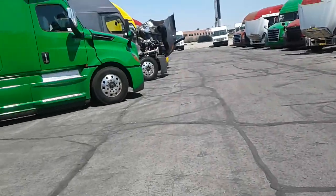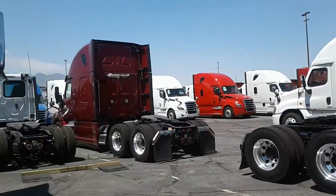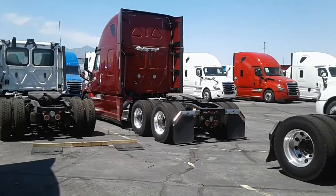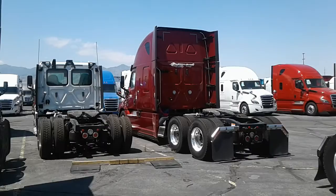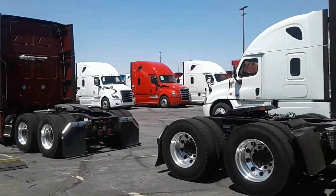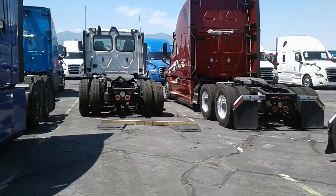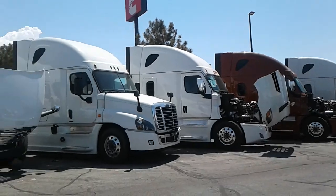They come in all kinds of colors. I like that red one right there — well, it's maroon actually. There's a red one too, but that maroon looks pretty nice. Brand new Freightliners at the Freightliner dealership — nice.